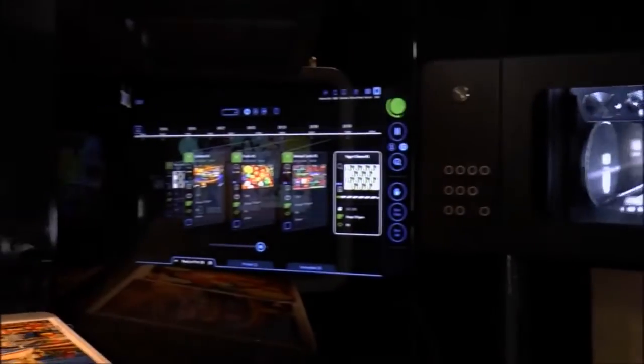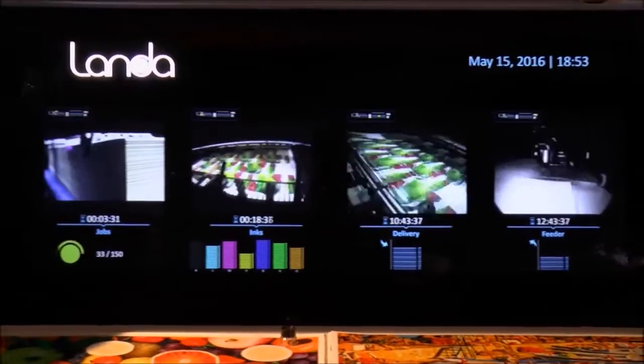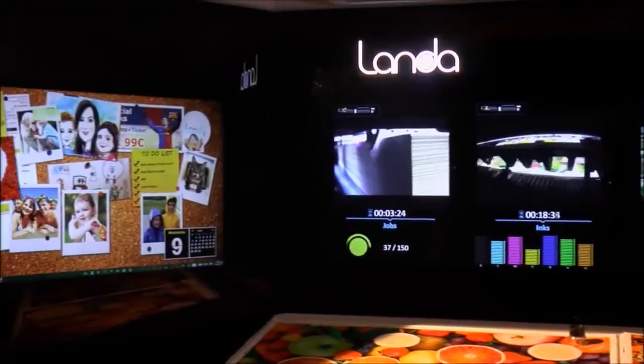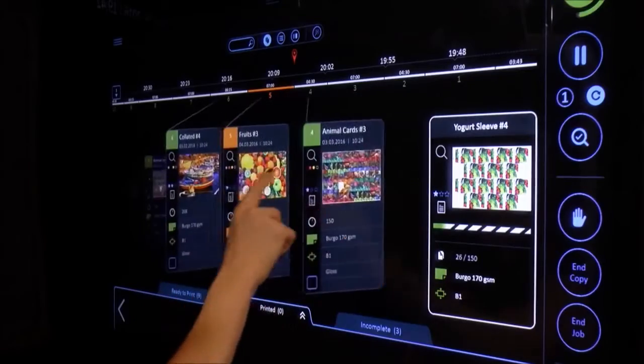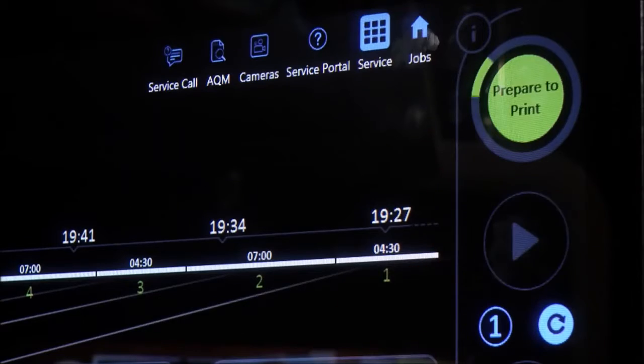The Landa Operator Cockpit is a 21st century command and control center that is a press operator's dream come true. It provides fingertip access to the entire press, touchscreen job management, and user-friendly interactive machine controls.